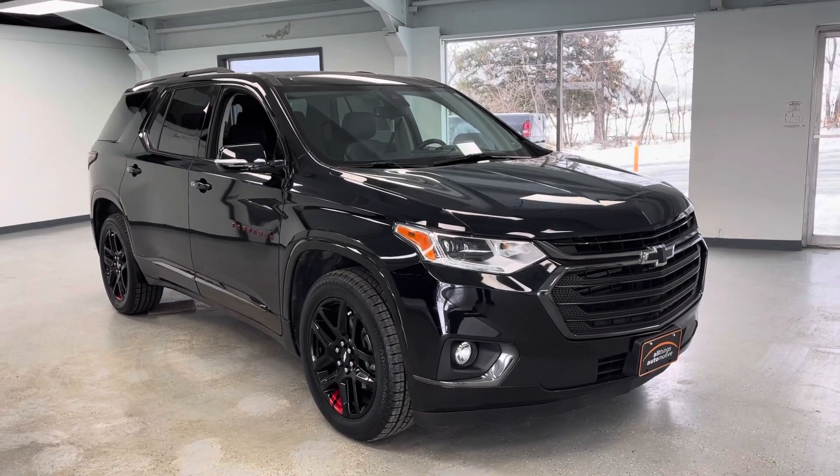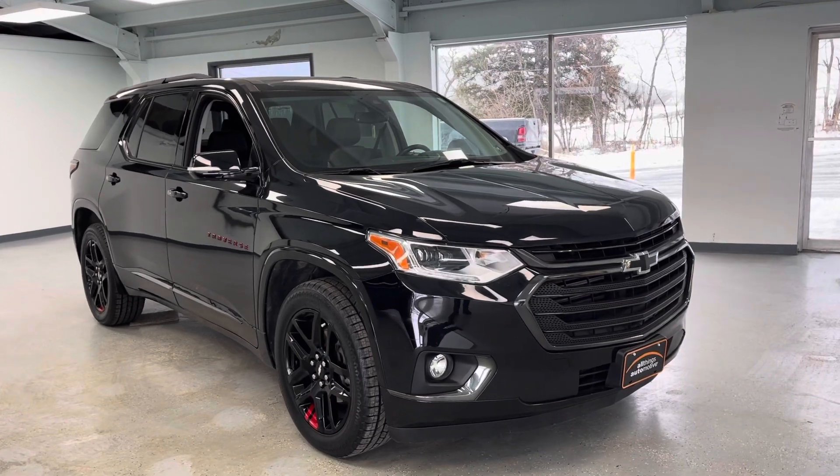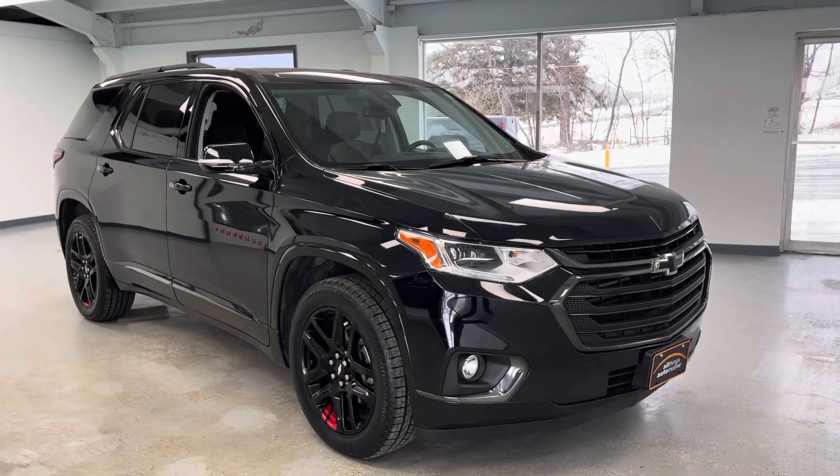Hi everybody, it's Chase at AllThingsAutomotive. Thanks for tuning into the video on this 2018 Chevrolet Traverse. This particular Traverse is the Premier trim level, which is the second trim level from the top, right below High Country.